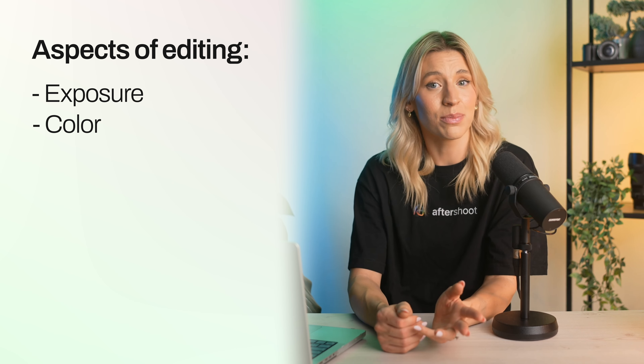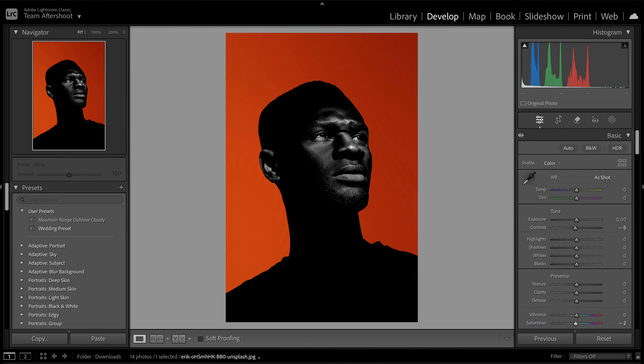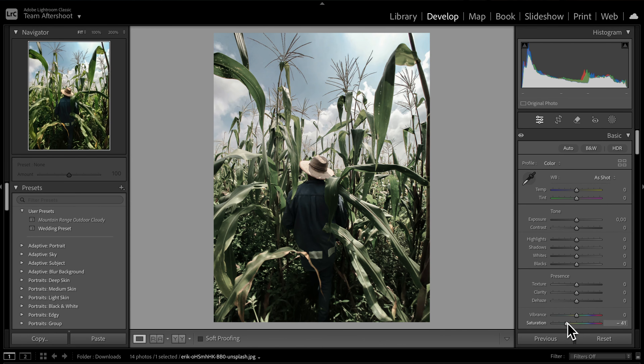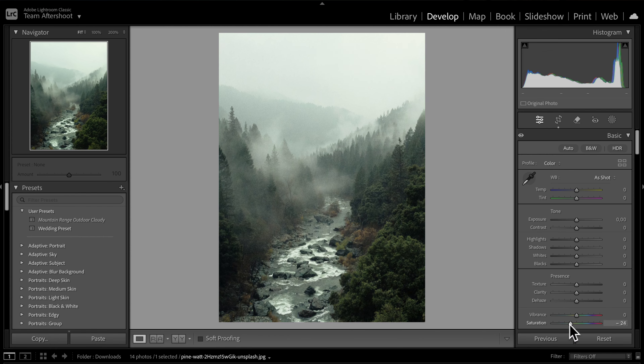Now let's dive into the juicy stuff: color. Just like exposure, color is like the mood ring of your photo — it sets the vibe and totally shifts how your audience feels about what they're seeing. Vibrant colors are like a party in your photo; they scream energy and excitement, making everything pop on the screen. On the flip side, muted colors are the chill vibes. They bring a sense of calm and reflection, toning down the noise and letting subtle details shine through, perfect for intimate portraits or dreamy landscapes. Each color choice shapes the story your photo tells — colors aren't just colors, they're the soul of your photo, so experiment until you find your style.